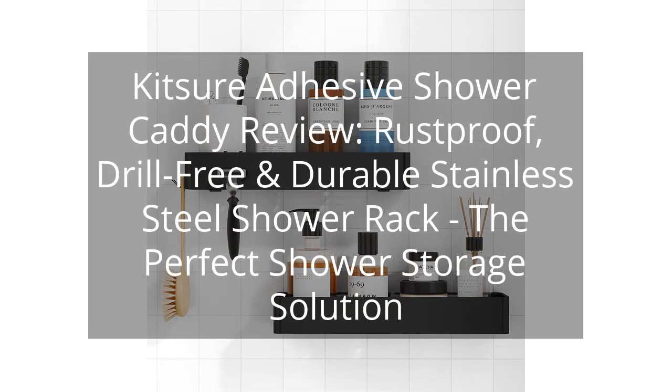Kitsare Adhesive Shower Caddy Review — Rust-Proof, Drill-Free and Durable Stainless Steel Shower Rack: The Perfect Shower Storage Solution.